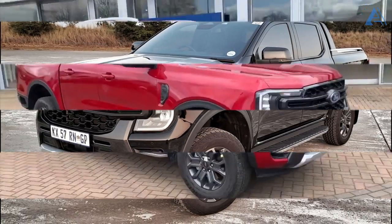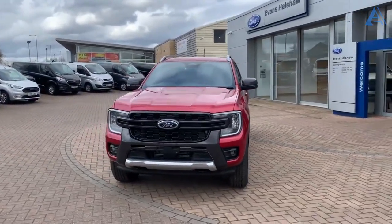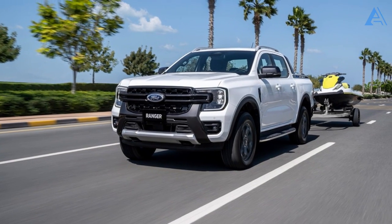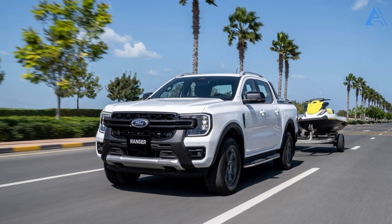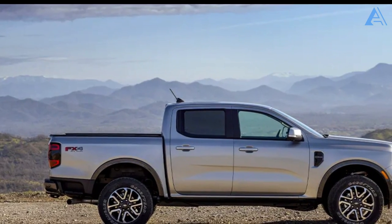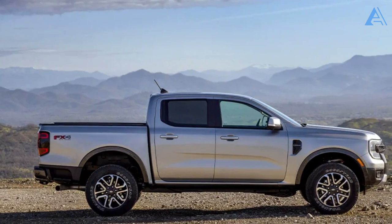As the 2024 Ranger gears up to hit the market later this year, it's stepping onto the scene with an air of confidence. It's about to face off against worthy rivals like the Chevrolet Colorado, GMC Canyon, and Toyota Tacoma. These contenders aren't resting either — they've all embraced recent redesigns, setting the stage for an epic showdown.